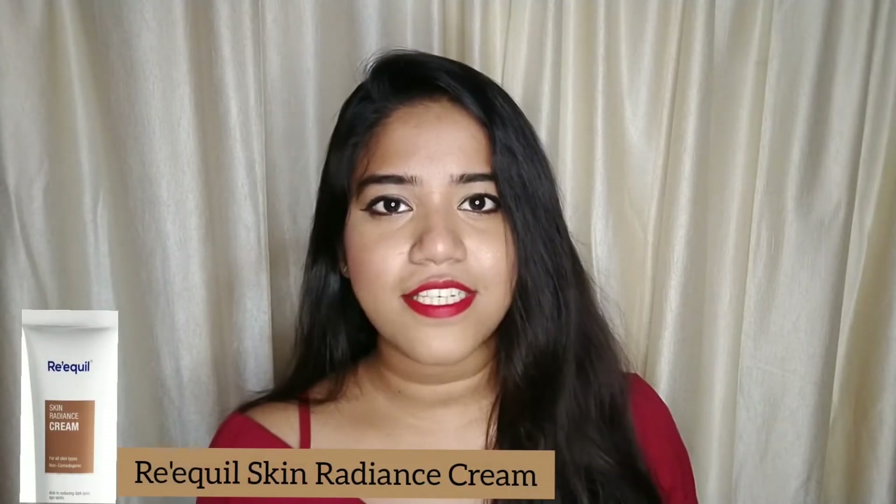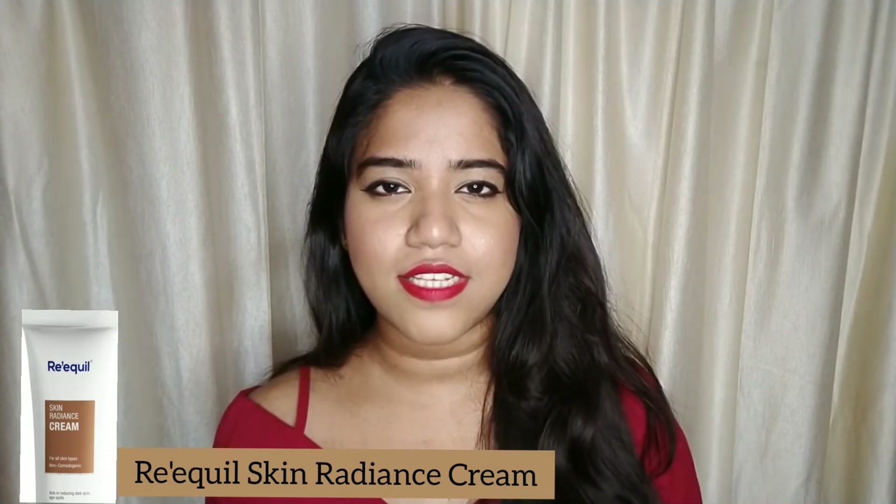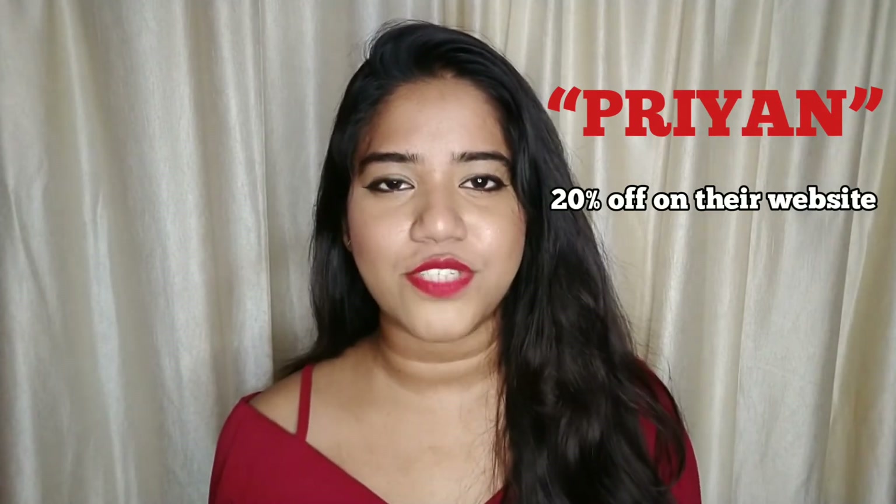For my seventh moisturizer, I chose another Riquel product. This is not sponsored by Riquel, but I hope they sponsor me because I genuinely love their products. It is Riquel's Skin Radiance Cream. Price is Rs. 490 for 30 gram of the product. This is not just a moisturizer — it has added benefits. It lightens the skin tone; however, it will not make you fair. It will give you a more even skin tone with much less dark spots and pigmentation.